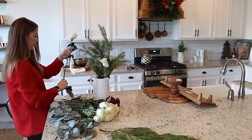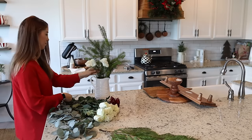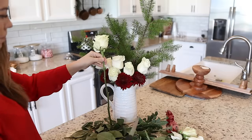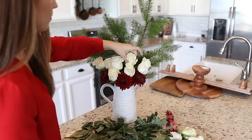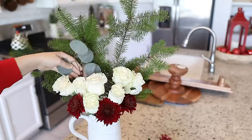I usually leave my flower arrangements a little on the taller side so I can trim off a little on the bottoms every other day or so, and this really helps them last so much longer. Also switching out the water every day is a huge help with that as well. There is just nothing better than a fresh bouquet of flowers in your kitchen.